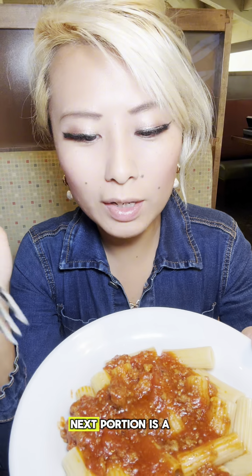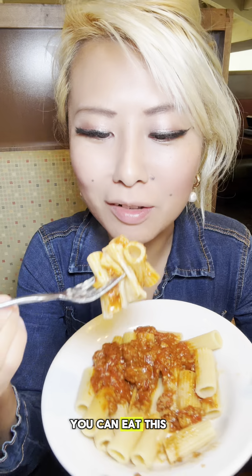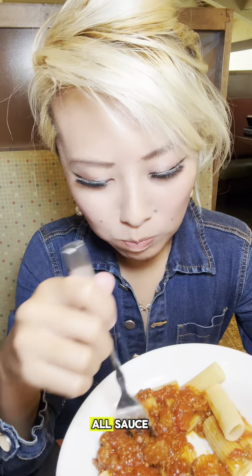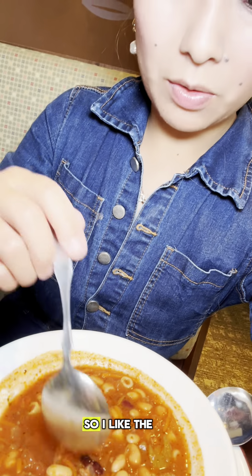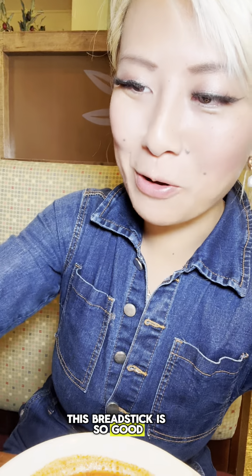The next portion is a lot smaller but this is rigatoni and meat sauce. That bowl is like nothing — I'm going to eat it in ten seconds. Pasta takes a while to come so I like that I can try every single soup. Now we have minestrone soup, which is so good.